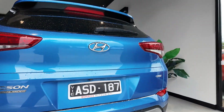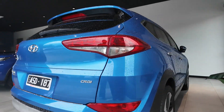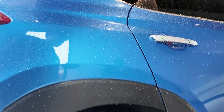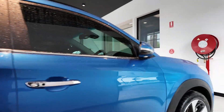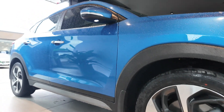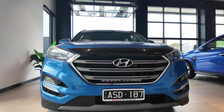Introducing the 2017 Hyundai Tucson Highlander, a stylish and versatile all-wheel-drive SUV that combines advanced technology with comfort and safety. This top-of-the-line Highlander model is equipped with a powerful 2.0-litre turbo-diesel engine and a 6-speed sports automatic transmission, making it perfect for both city driving and long road trips.